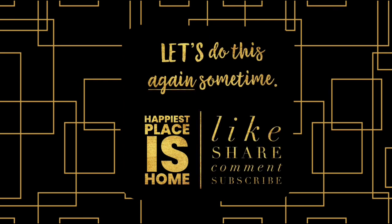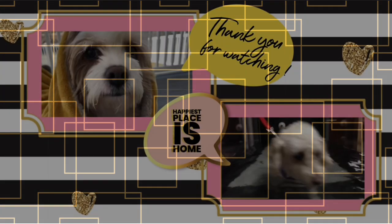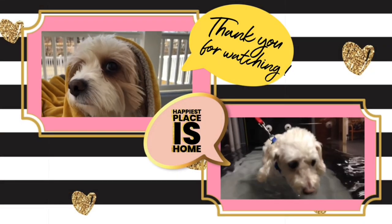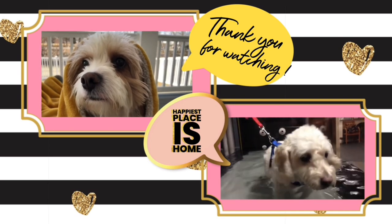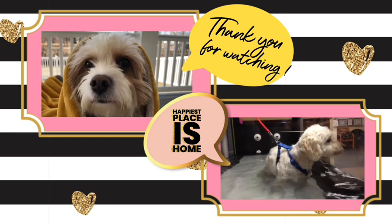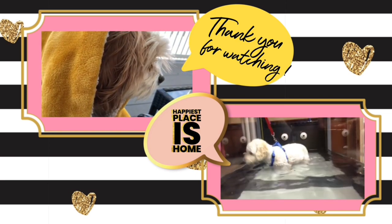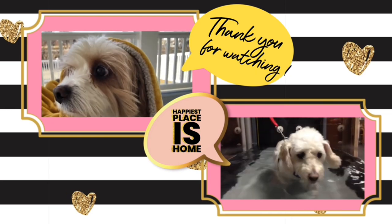If you enjoyed this video, please like and share it, and we'd love for you to come back to our channel. Subscribe and hit the notification bell to see every video as soon as it's released. We want to thank you for watching — from me, Suzanne, and our whole family at Happiest Places Home. We're so glad you stopped by, and I'll see you next time.